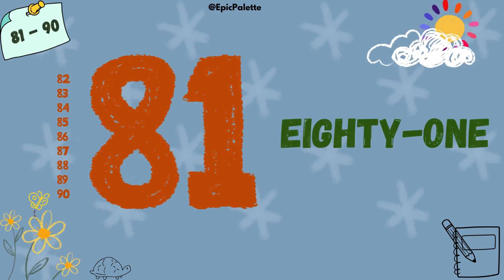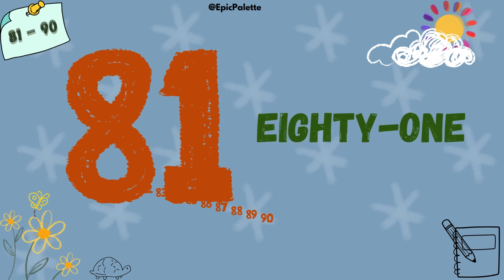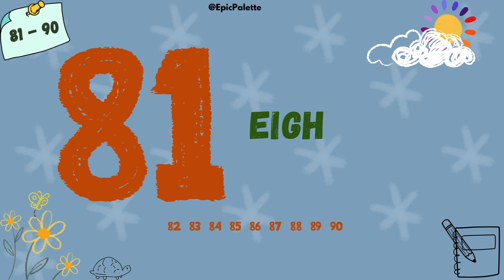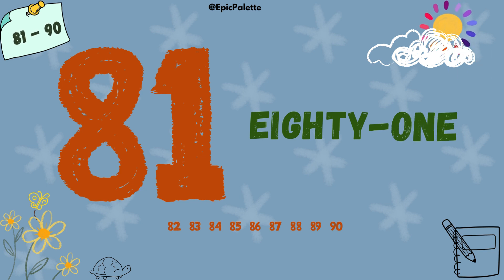81. 81. Spell it with me: E-I-G-H-T-Y-O-N-E. 81.